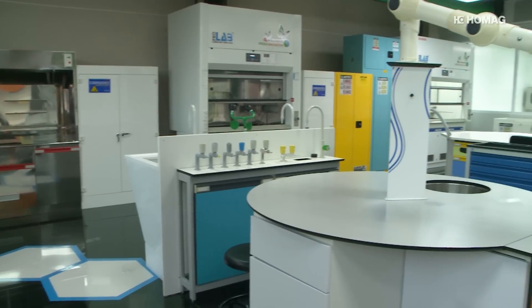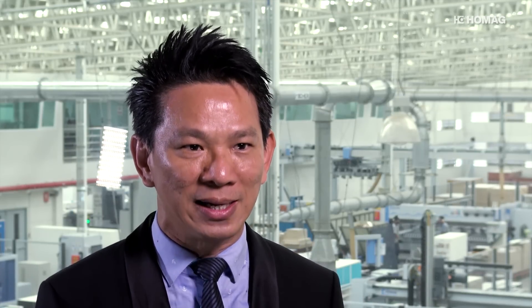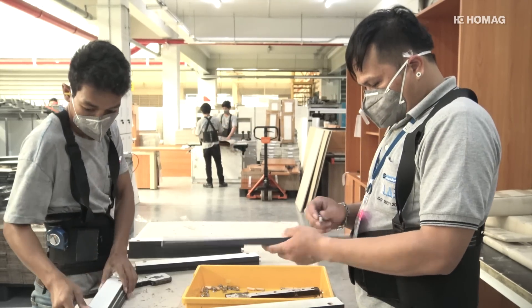Under three brand names — Pro Lab, Win, and Vati — they produce high-end furnishings for laboratories, office furniture, and luxury kitchens. Their customers are among the top five producers of furnishings for universities, shopping centers, restaurants, international schools, and libraries. Design Alternative produces both in series and batch size one, with up to 200 high-quality cabinets for laboratories per shift.